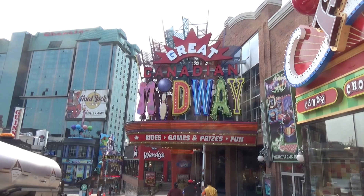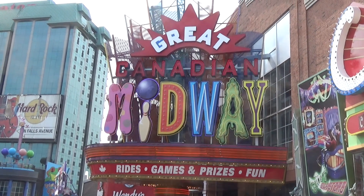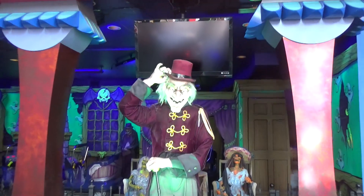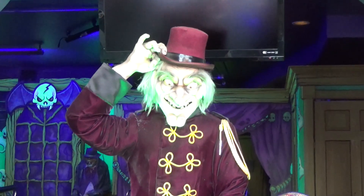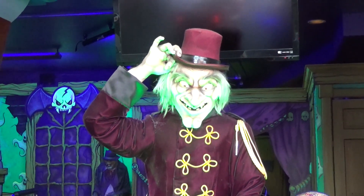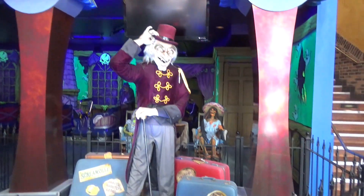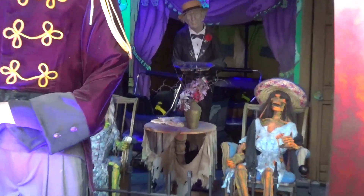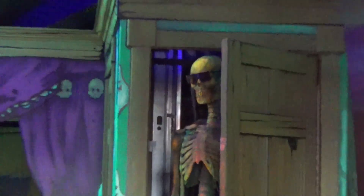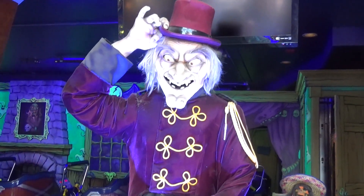Next up we're going to check out the Great Canadian Midway, which is a big entertainment center — probably the biggest one on Clifton Hill. Inside there's actually a dark ride complete with an animatronic talking spook out front. This is a Sally shoot-em dark ride, similar to Ghost Blasters throughout the country. On the outside there's a skeleton that pops out of the closet wearing 3D glasses. The spookiest ride ever.